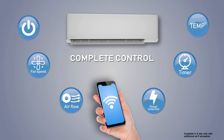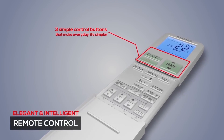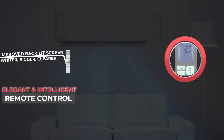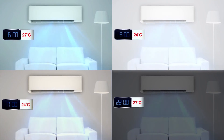regulate the airflow, power, fan speed, and temperature using your smartphone. The elegant and intelligent remote control makes your life easier. Experience uninterrupted air conditioning with a new and improved backlit screen for better night vision.